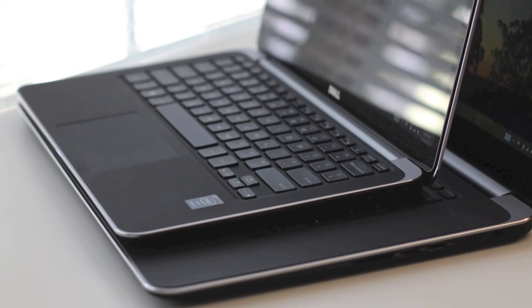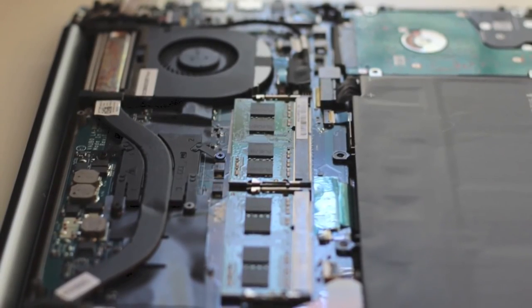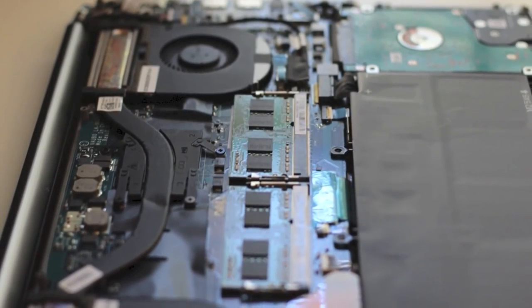Alright, that completes my comparison on the Dell XPS 13 and the Dell XPS 15. If you enjoyed this video, please click the like button and subscribe for more upcoming videos. Thanks for watching!